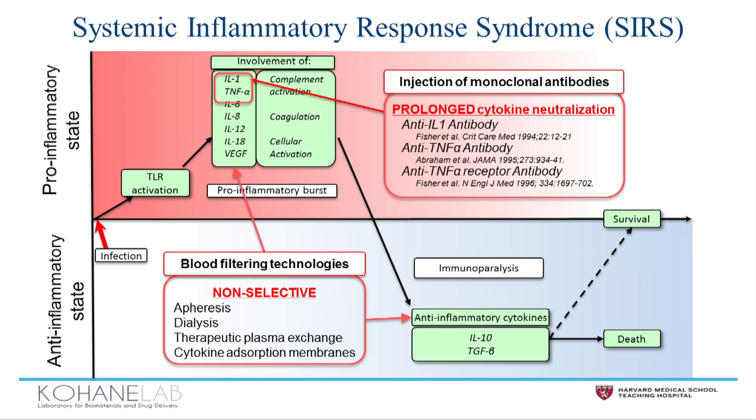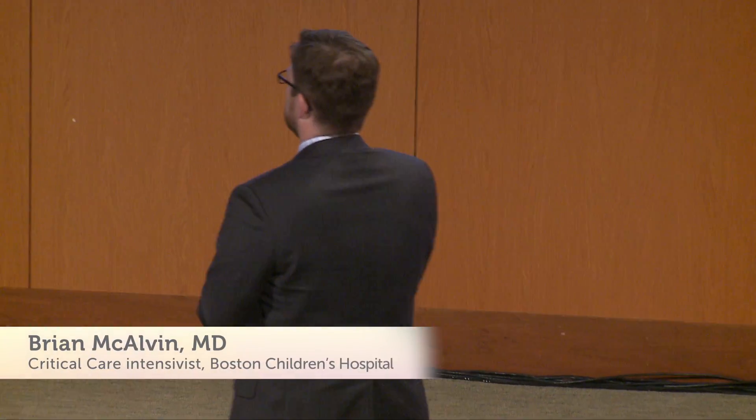The advantage of antibodies is that they're selective, but their effect is prolonged, providing prolonged immune suppression. Blood filtering technologies can be turned on and off, but they're non-selective, removing things that are best left in the circulation.